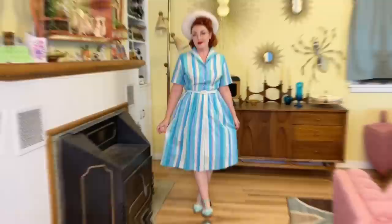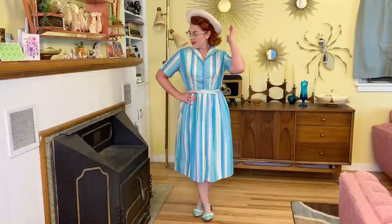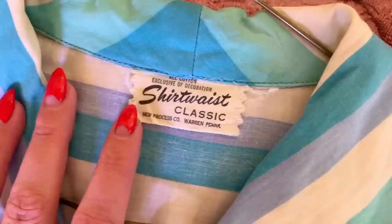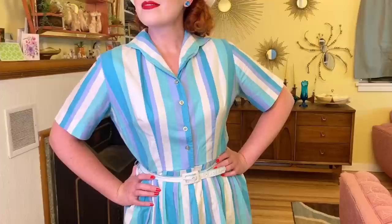Next one is this beautiful shades of turquoise striped dress. I believe it's 1950s as well. I accessorized it with a white hat and some mint colored shoes. This one has a tag — it says it's a Shirtwaist Classic. I just love the colors of this. Turquoise is my favorite color and all of these shades of it just really make me happy.